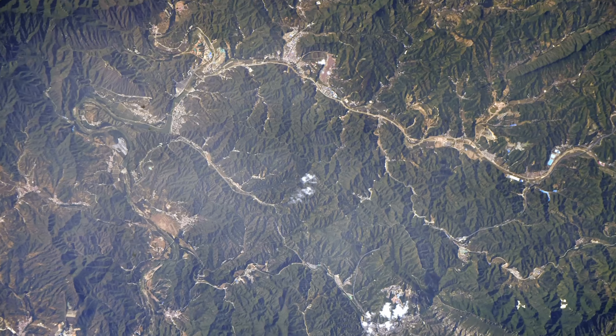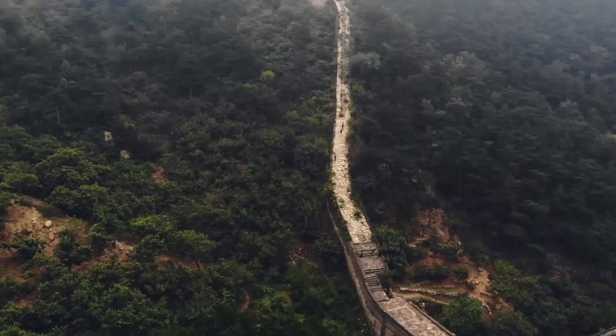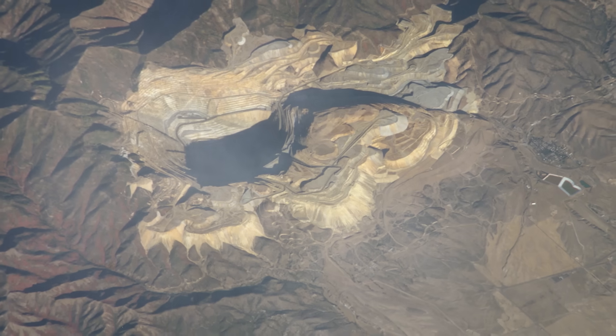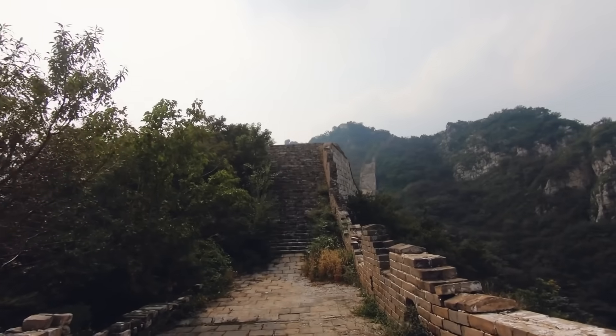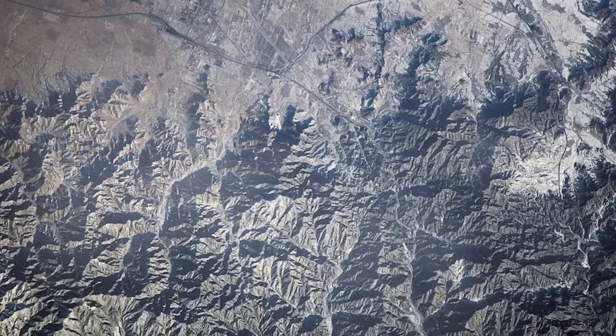Imagine gazing down at Earth from the vastness of space and spotting a man-made structure so immense it rivals the visibility of natural landmarks. Evidence from much earlier megalithic construction is hiding in plain view. This feat of human engineering, akin to the iconic Great Wall of China, isn't just a testament to our ancestors' ingenuity — it's a modern marvel that can be seen from space above.